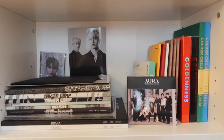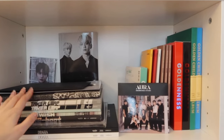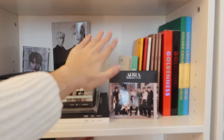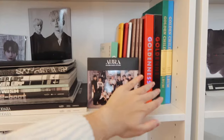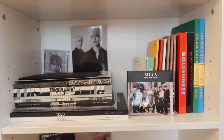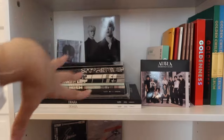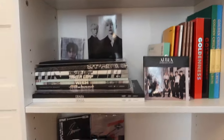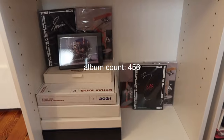Down here we have Golden Child. I really couldn't figure it out because Dada is so large, but this is the best I could do. We have Dada, Reboot, Wish, Take A Leap, Without You, some Roman things back there, Aura, the first album, Pump It Up, Game Changer, Goldenness, and then A Miracle. I also have the big version of Game Changer back in Korea and then we also have YES as well.